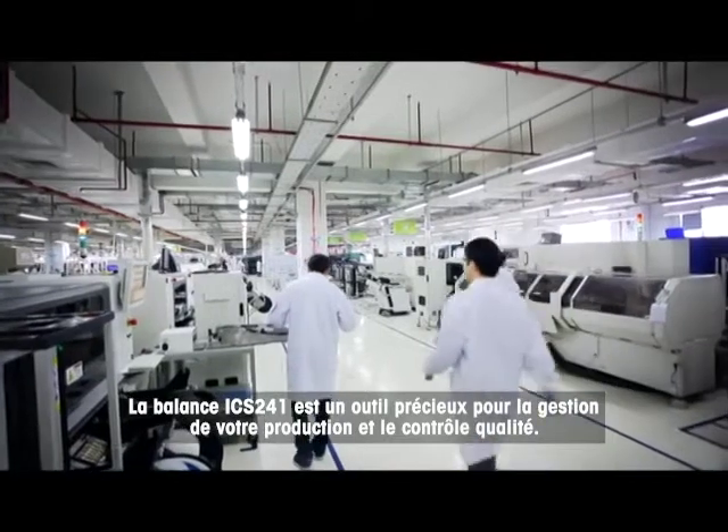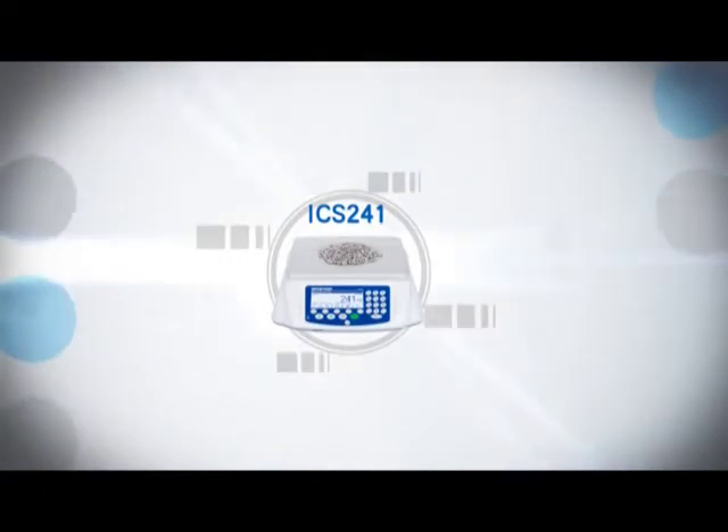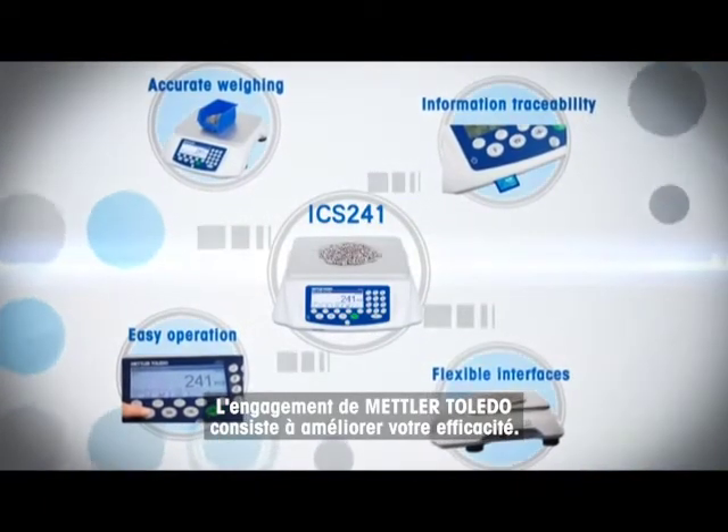The ICS241 is a great value for your production management and quality control. It is Mettler Toledo's brand promise to improve your efficiency.